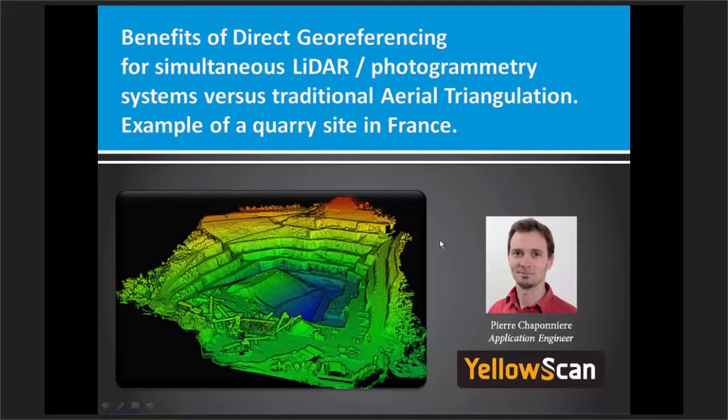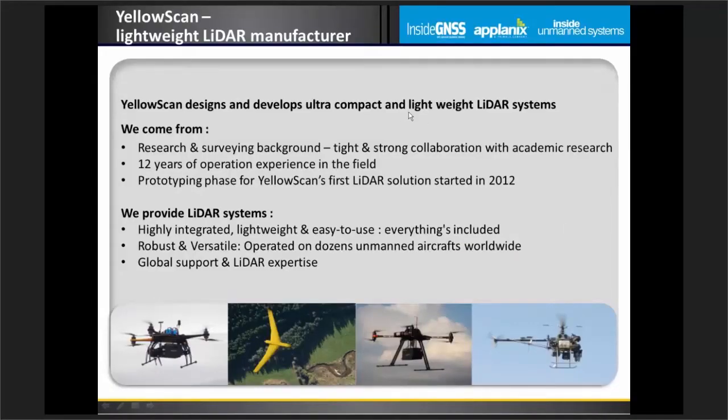Thank you for the introduction. Hi to everyone out there. Now that we've covered the theory, I want to give the audience an overview of how it all comes together in the field. In this last section of the webinar, we'll be looking at the benefits of direct georeferencing (DG) for simultaneous LiDAR-photogrammetry systems versus traditional aerial triangulation systems.